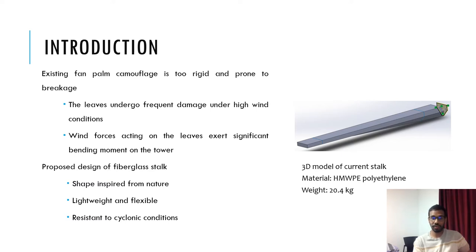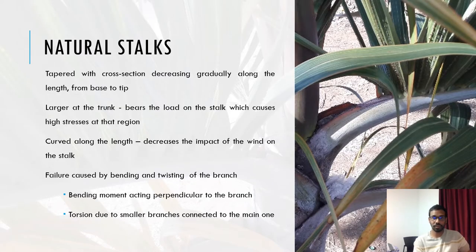The proposed design of the stalk will have features of a natural stalk, making it lightweight, flexible, and cyclone-resistant. The cross-section of the natural stalk gradually decreases from base to tip to reduce the weight and to make it more flexible at the end. Being more flexible not only makes the stalk behave naturally but also increases its durability as it absorbs major shocks caused by wind gusts. Failure of stalks occurs due to bending or torsion. Bending occurs due to the direct action of the wind, while twisting is mainly encountered when there are smaller branches connected to the main one.